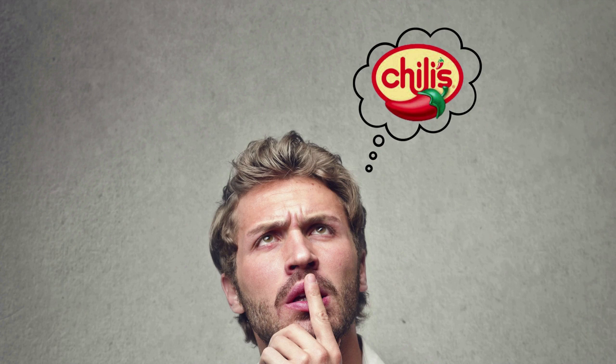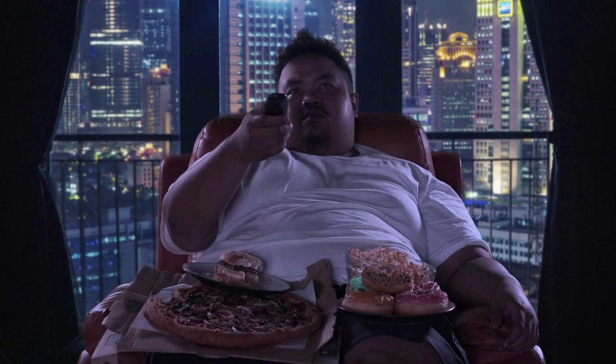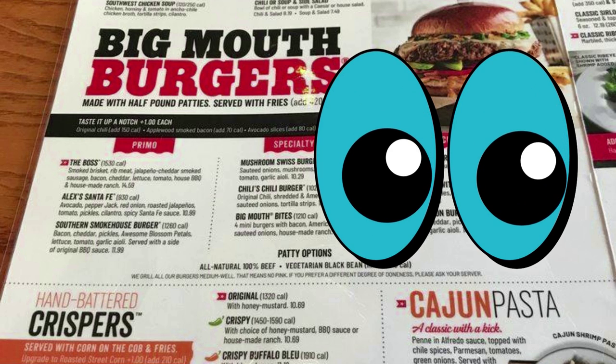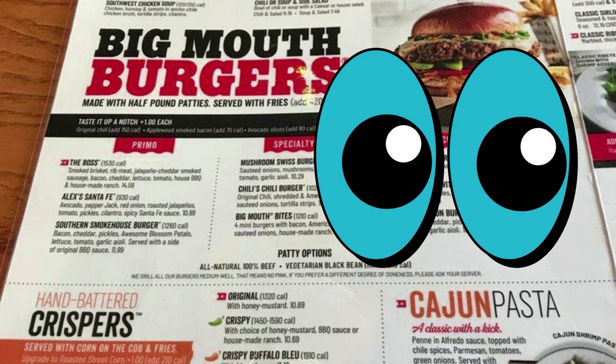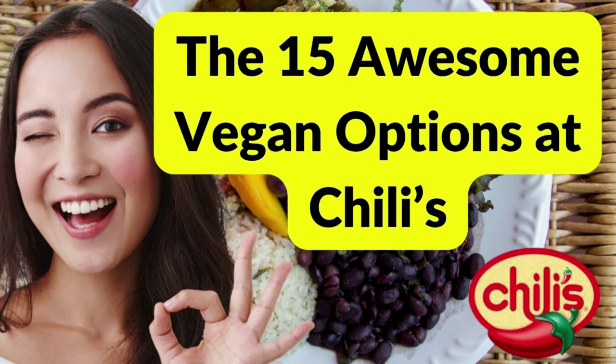When we vegans think about Chili's restaurants, we can see in our mind all this greasy Mexican fast food filled with animal products. So when we were looking for vegan options on Chili's menu, we were surprised you can actually put together a vegan meal at Chili's. Stick around for our 15 awesome vegan options at Chili's.